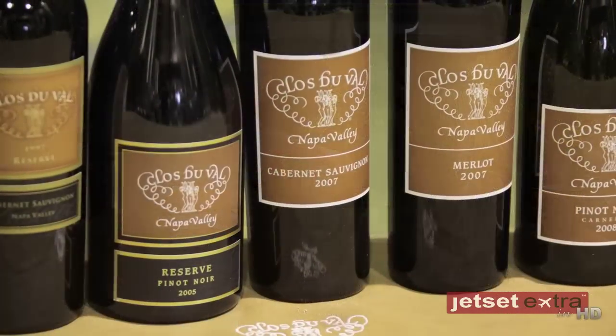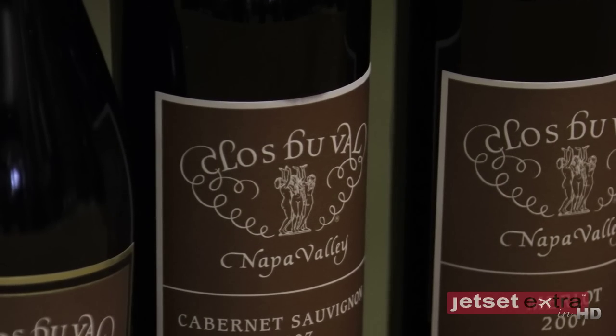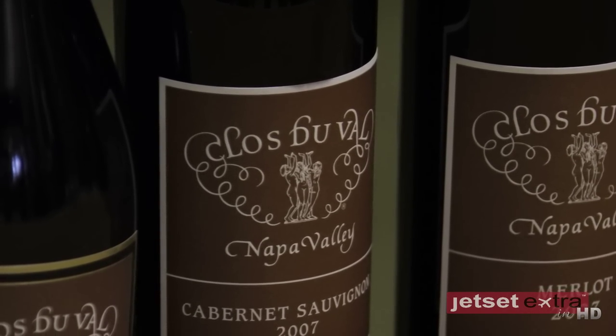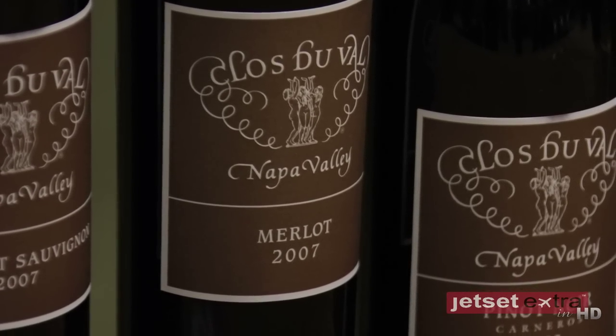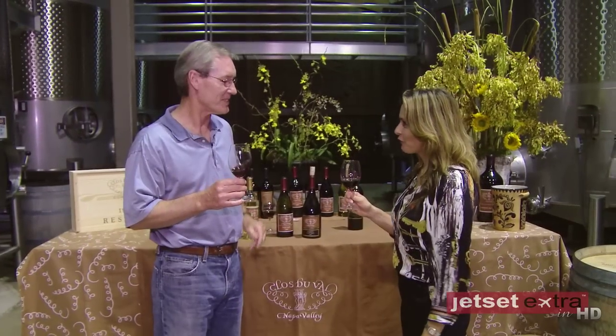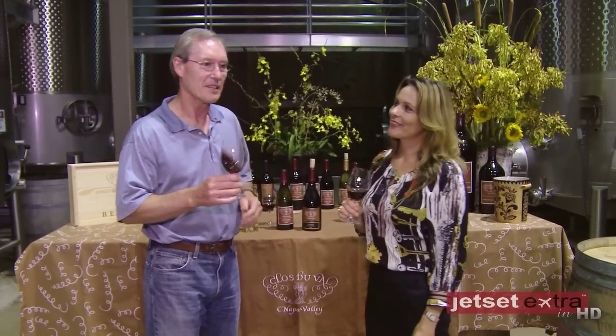The other wines — like Pinot Noir, the Ariadne, Chardonnay, the Merlot, and the Napa Cab — we distribute very widely and we sell in all 50 states. This is incredible. Thank you for your time, John. You're welcome. Tell us where you're located. Clos Duval, Napa Valley. Please visit us if you're ever in California. Thank you very much.